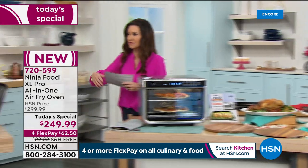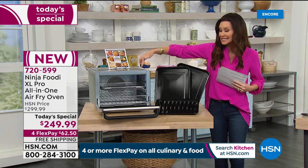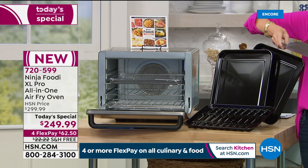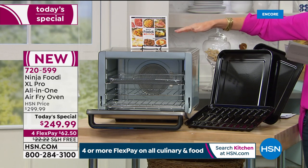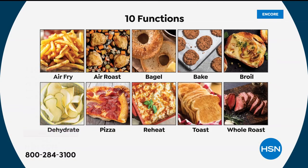With this amazing configuration you can cook up to a 12-pound turkey. You're getting a 10-in-1. It's 1800 watts of power and it will air fry, air roast, bake, whole roast, broil, toast, bagel, dehydrate, reheat to perfection, and pizza — up to 30% faster cooking than your full-size convection oven. That's the most functions we've ever offered, and this is the lowest price you can find anywhere.